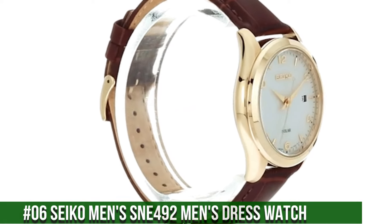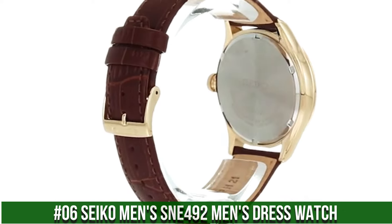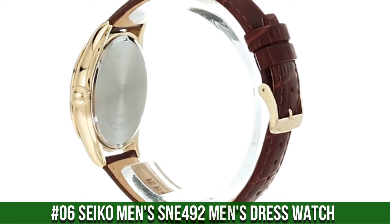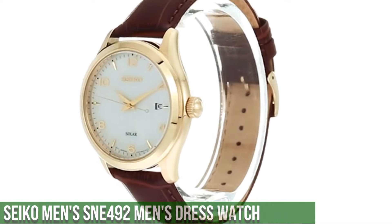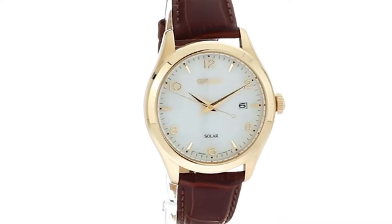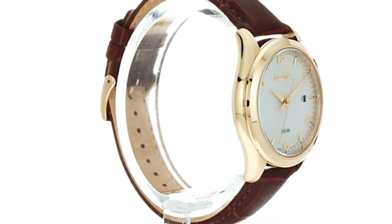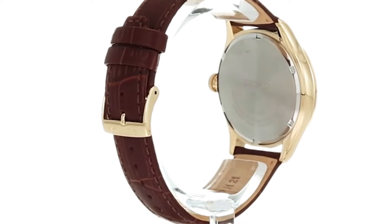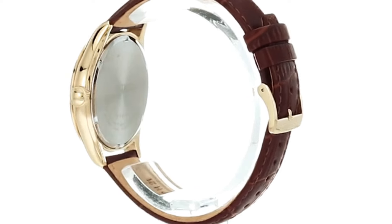Number 6: Seiko Men's SNE492 Men's Dress Watch. 10-month power reserve once fully charged. Date calendar, Japanese quartz movement, case diameter 42mm, water resistant to 100m (330ft). In general, suitable for swimming and snorkeling but not diving. Dial window material type: Hardlex. Display type: Analog. Clasp: Buckle.